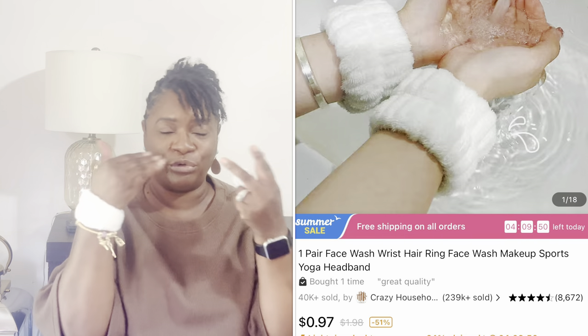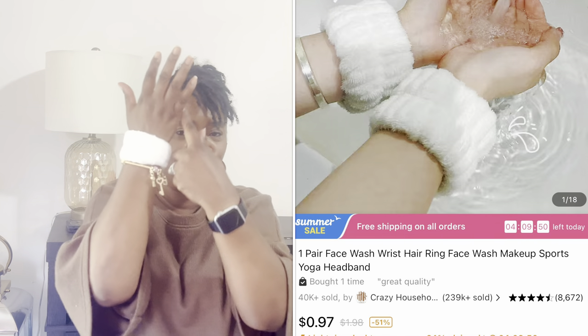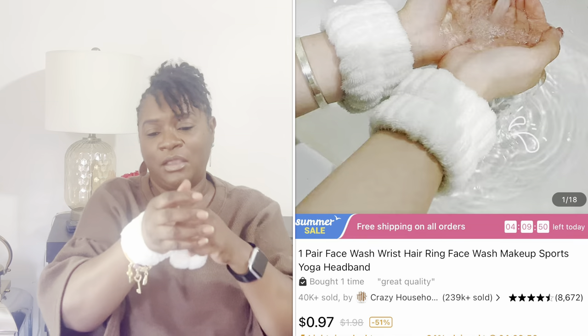The next items are these little wrist things you put on your wrist when you're doing your skincare so the water won't run down your arm. I got one pair and they came in white but you can get other colors. They are so soft — I can't wait to use those.